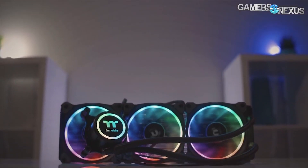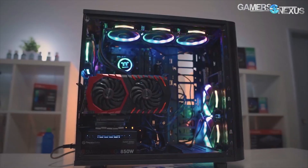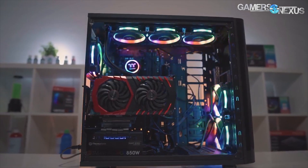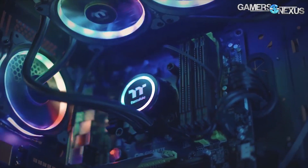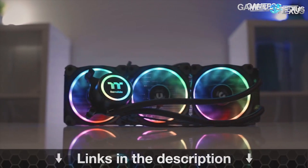Before getting to that, this content is brought to you by the Thermaltake Flow RGB closed-loop liquid cooler, which is a 360 millimeter radiator plus three 120mm fans that are RGB illuminated — the Thermaltake ring fans. This is a 4.5 gen Azatec pump, which is one of the faster pumps. You can learn more at the link in the description below.